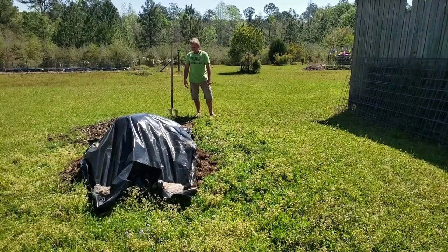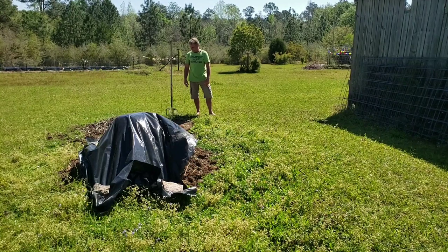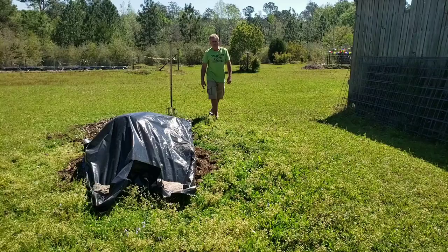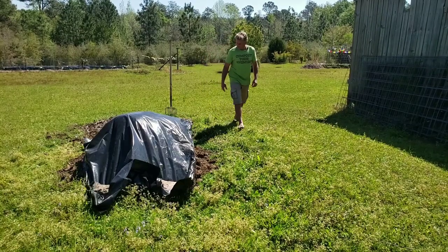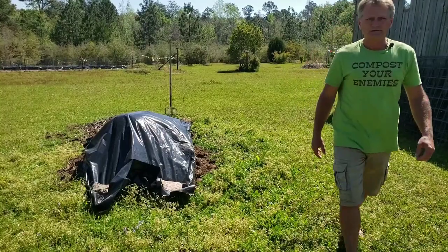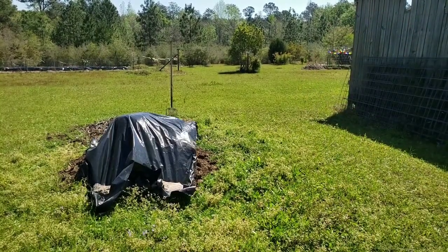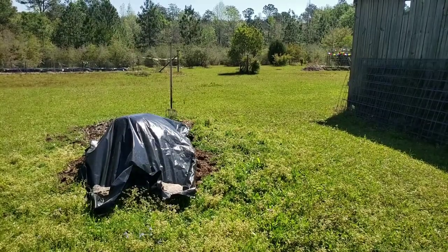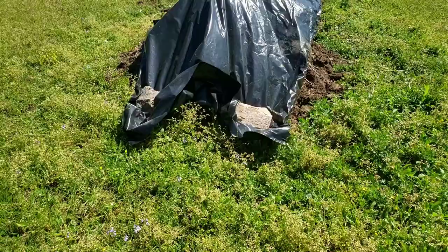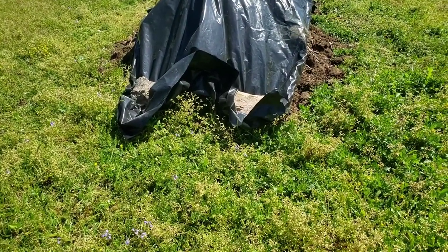Anyway, I've got to get this covered up here pretty quick. Here, I'll give you a look at how we've got it going — let me take this camera off. So what I like to do is, after I get my hill made, I like to cover it with a little plastic.